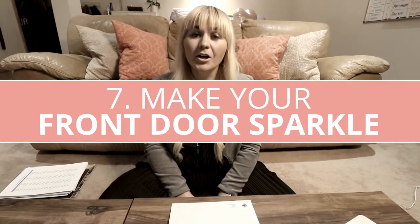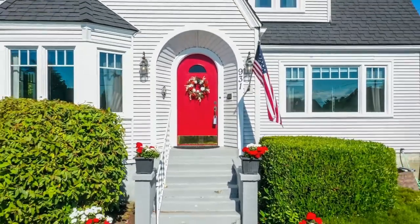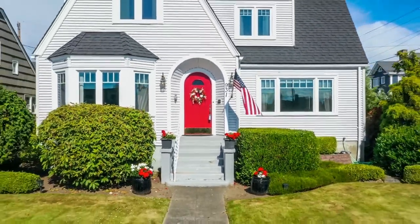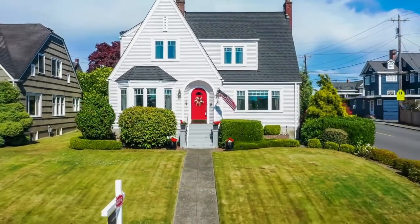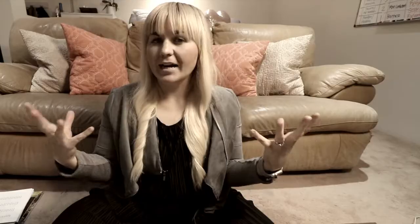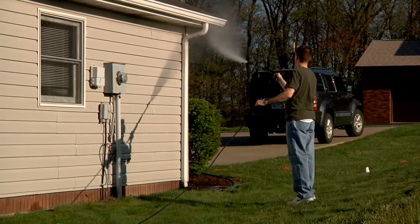Make your front door sparkle. Your front door is a welcoming point for people, so paint it a cool, fun color or get a new front door. I've seen these really cool modern front doors that are definitely attracting buyers up here. People are really looking for that modern, contemporary, upgraded, cleaner finished look. Power wash your house — let's get your house really clean and power wash your windows, and that will definitely make people want to come to your house.